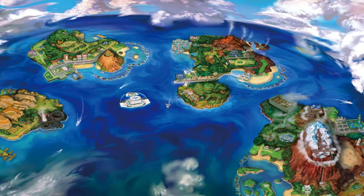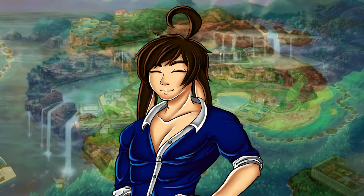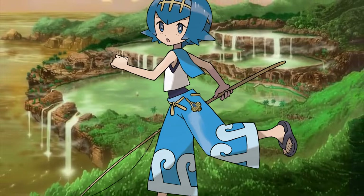The next trial captain is Lana. When I saw her for the first time I thought she was a little boy. That weird net thing on her hair is actually a string hairband, as seen in her concept art. For the rest of her clothes, Lana wears a white sleeveless shirt with the collar looking like a blue cape, and a dark blue swimsuit under it.